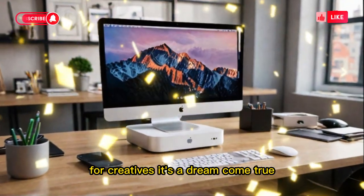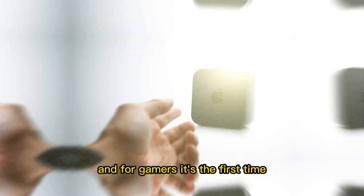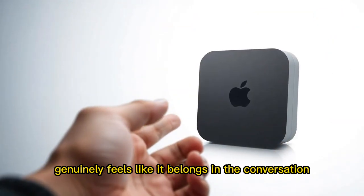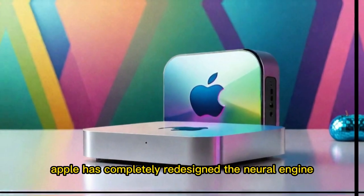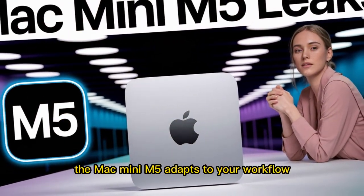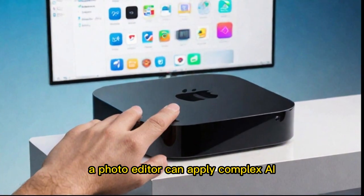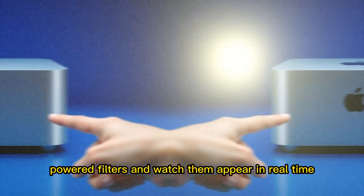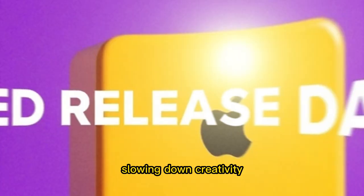For creatives, it's a dream come true. For developers, it's productivity unlocked. And for gamers, it's the first time the Mac Mini genuinely feels like it belongs in the conversation. But the M5 isn't just about brute power — it's also smarter. Apple has completely redesigned the neural engine, and this makes a huge difference for AI and machine learning. The Mac Mini M5 adapts to your workflow: transcribing audio, cleaning up noisy images, applying AI filters to photos. Tasks that used to drag on now happen instantly. A photo editor can apply complex AI-powered filters and watch them appear in real time. A designer can run advanced generative tools without lag slowing down creativity.